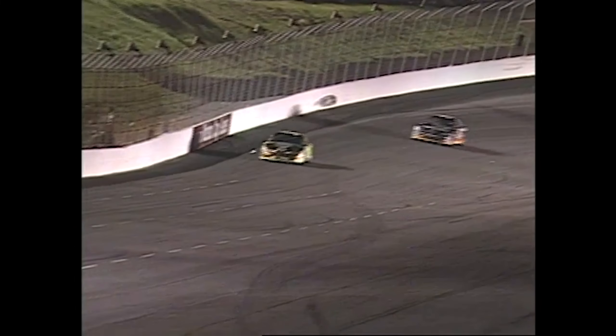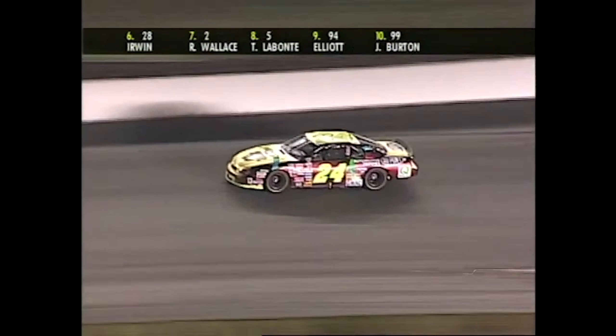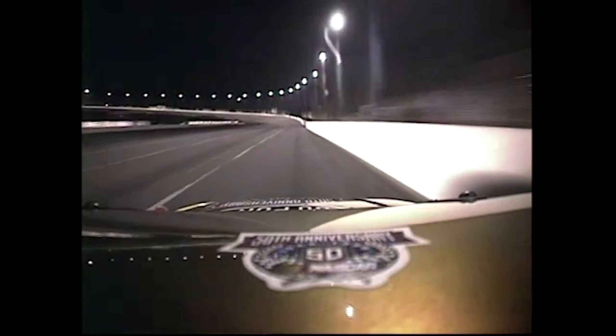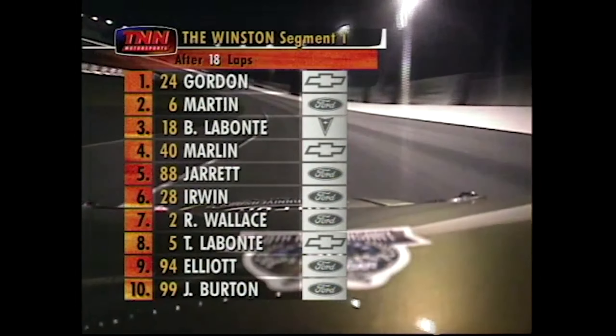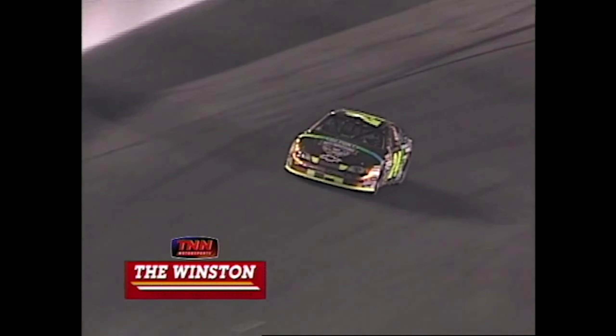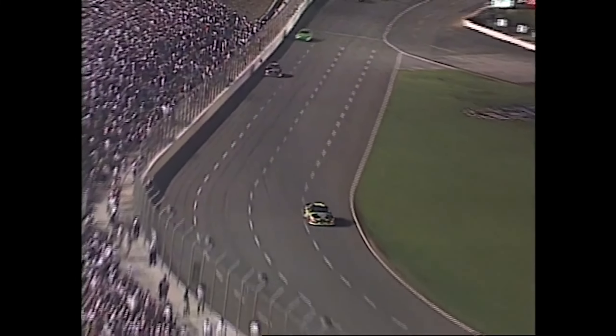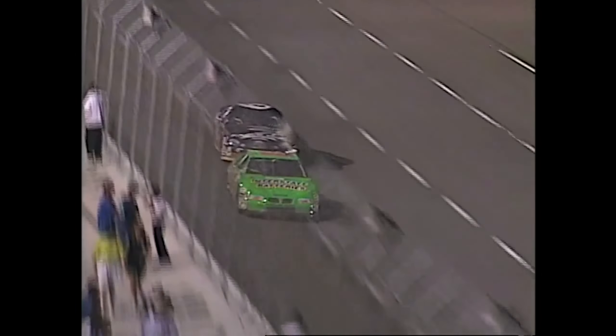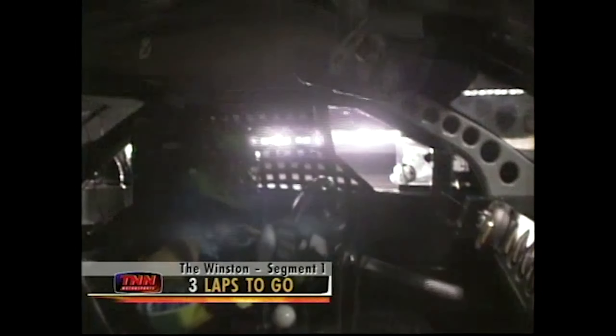Gordon got a jump on that restart — that is what four tenths of a second looks like from the leader. Gordon leads by seven tenths of a second over Mark Martin. We're riding with the 24 car and Jeff Gordon here on TNN Motorsports. Twenty laps of 30 complete now in the first segment of the Winston, NASCAR's all-star race. Jeff Gordon leads, Mark Martin second. Gordon is already better than two seconds ahead — he's in his own area.